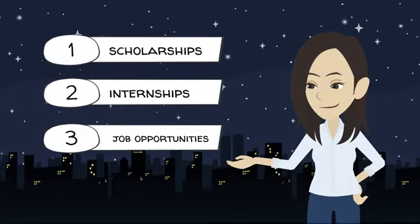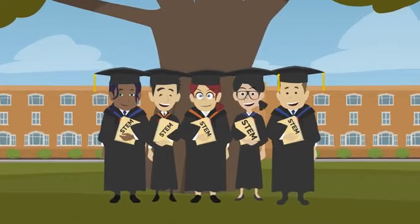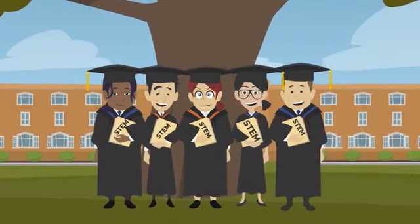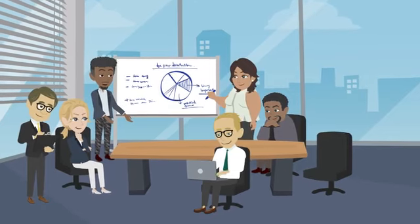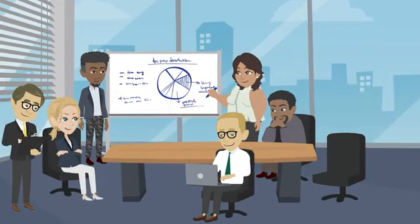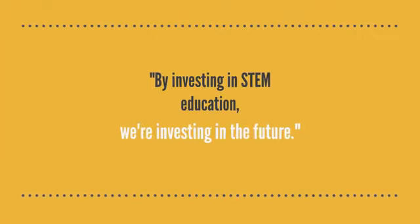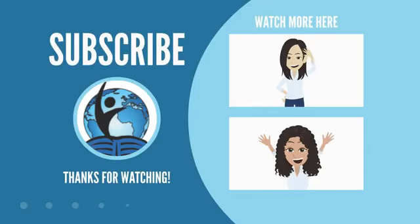In conclusion, STEM programs are essential for preparing students for the jobs of the future. They offer hands-on learning opportunities, develop critical thinking and problem-solving skills, and help students develop communication and teamwork skills. By investing in STEM education, we're investing in the future.